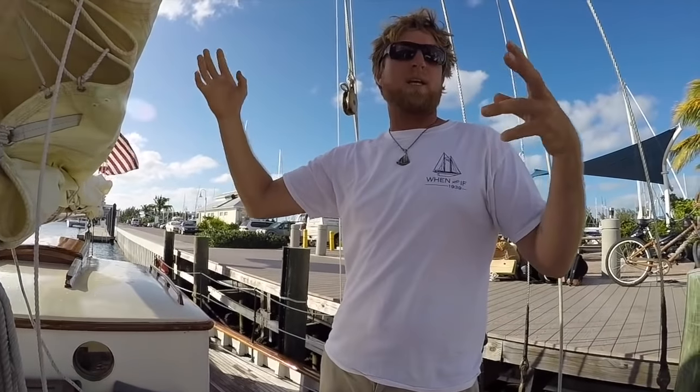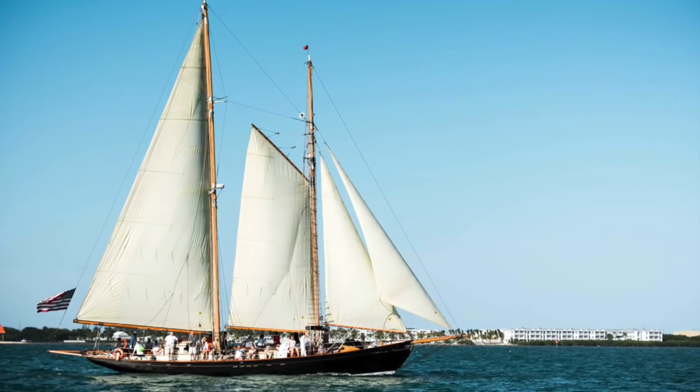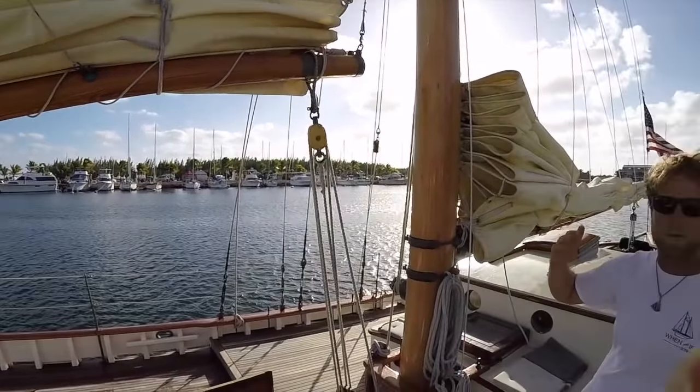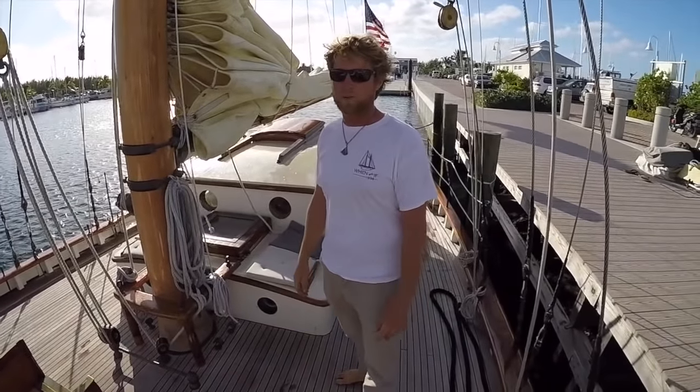And a Gaff fore. So it's got the best of both worlds — she's still good for sailing downwind with the Gaff sail, but the Marconi main helps her point better into the wind. So she actually points pretty well for a schooner.